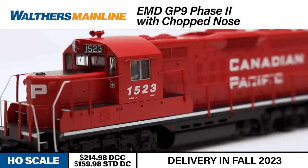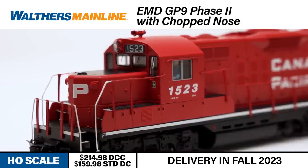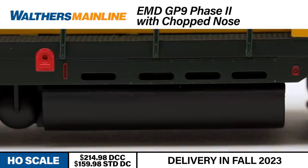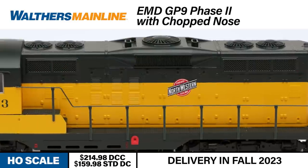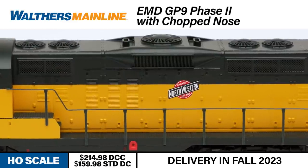The Walders Mainline Chop Nose GP9 accurately captures the contours of the prototype and the spotting features of what railfans refer to as a Phase 2 GP9, most notably the slotted skirt around the fuel tank. The HO GP9 is also available in dynamic brake or non-dynamic brake-equipped versions as appropriate.